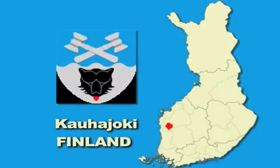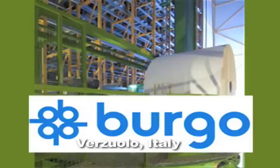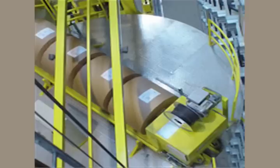Good afternoon ladies and gentlemen. We are going to have a small presentation on automatic storage systems. This is being presented by Pesmal from Finland. We are going in with a storage system at Italy by a company by name Bergo, where we have supplied an automatic storage system. What you see here is paper reels being taken out from the paper mill and they are going to be stored in a vertical storage system.